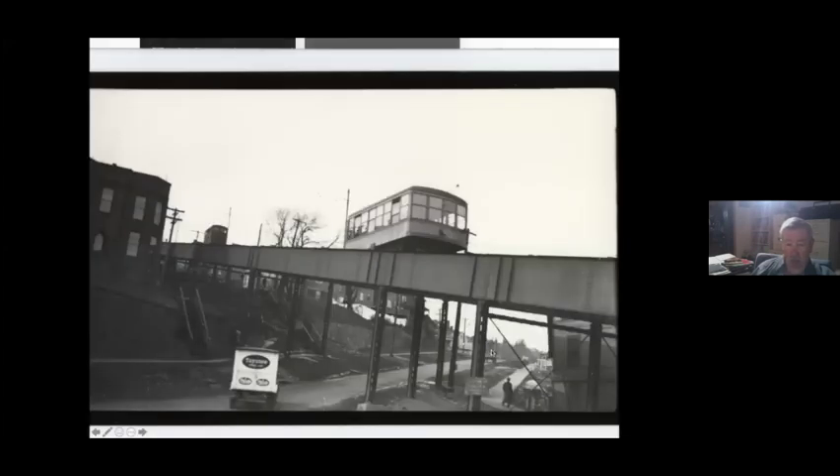This is on Mesabi Avenue, just about a block above the base station. There were also sidewalks and stairways that paralleled this because it was in the planted right-of-way of 7th Avenue West. And I didn't know they had Tasty Bread back then — how about that?